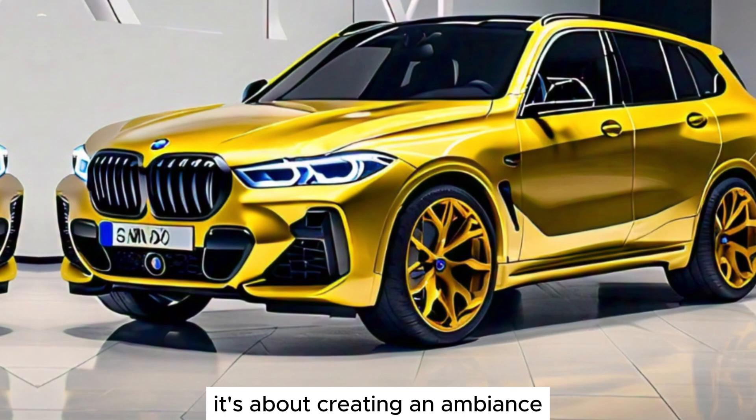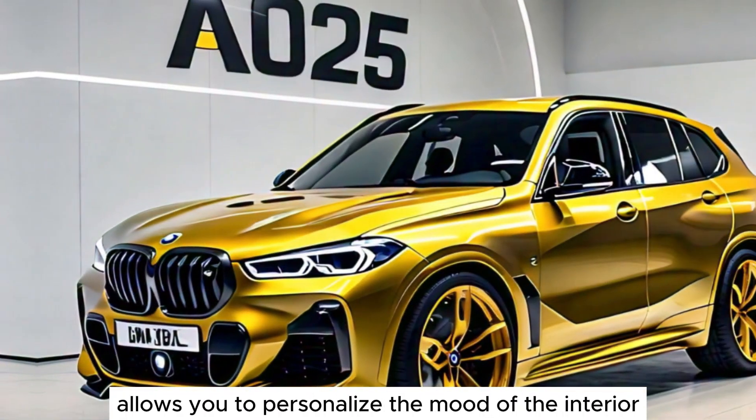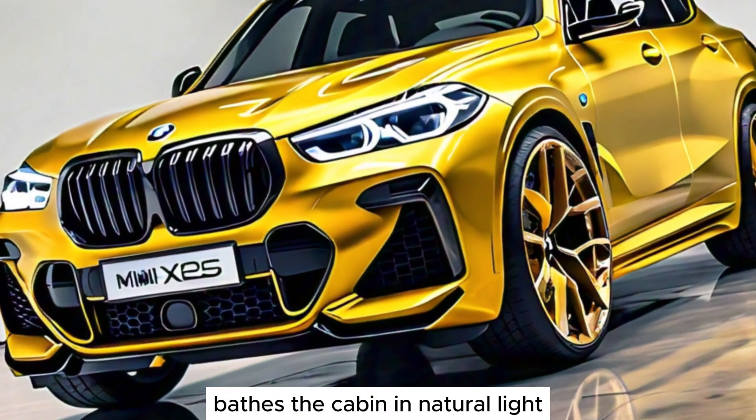But luxury is more than just materials and gadgets — it's about creating an ambience. The X8's ambient lighting system allows you to personalize the mood of the interior, while the panoramic sunroof bathes the cabin in natural light.